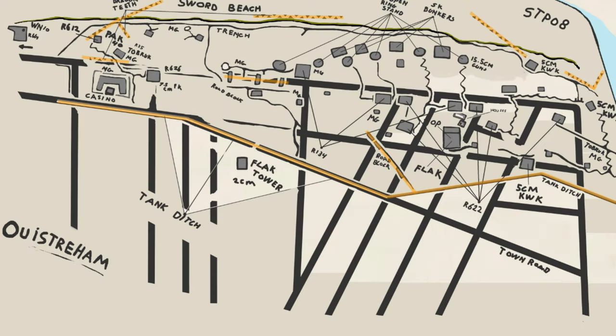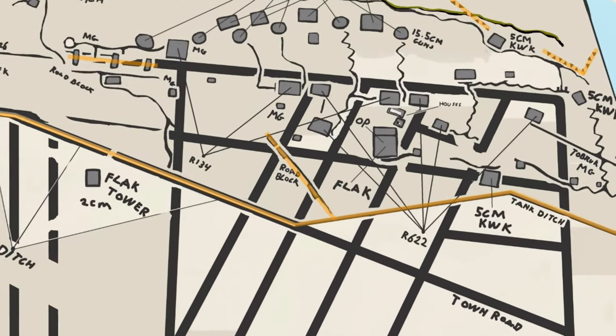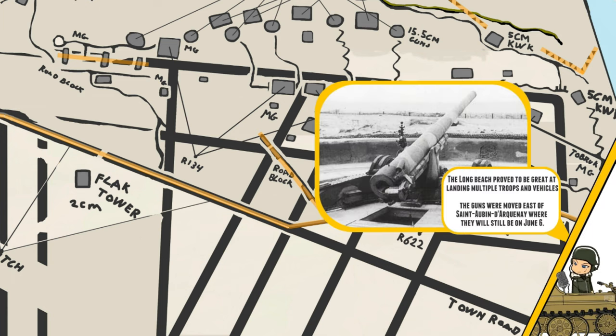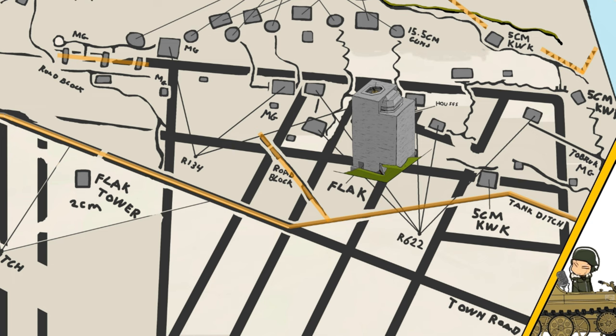The Grand Bunker was built in the area of Riva Bella, which was fortified by the Germans to defend the long stretch of beach, the channel, and the 600mm French guns on the beach. All of this would have been defended by several smaller bunkers, minefields, anti-tank ditches, barbed wire, and beach obstacles.